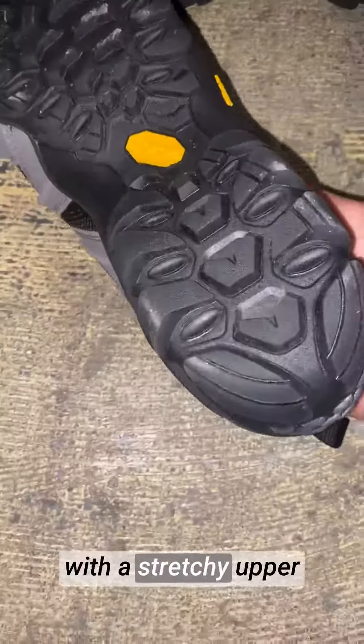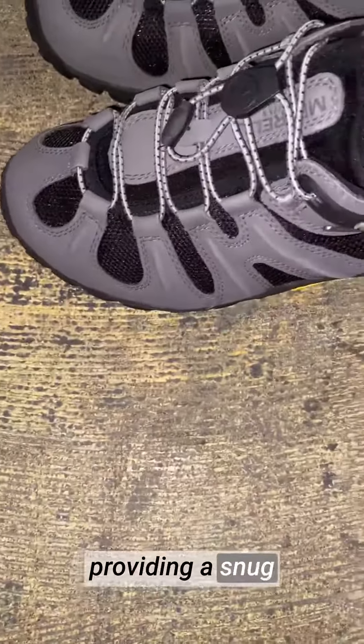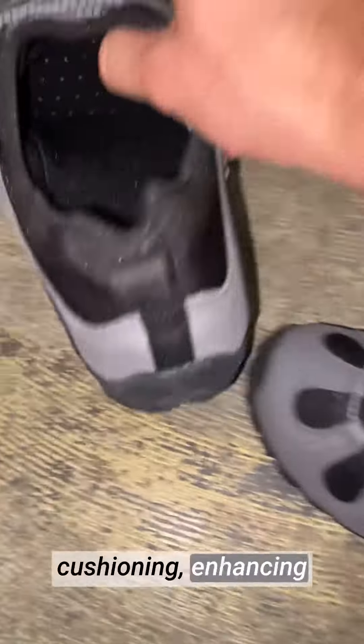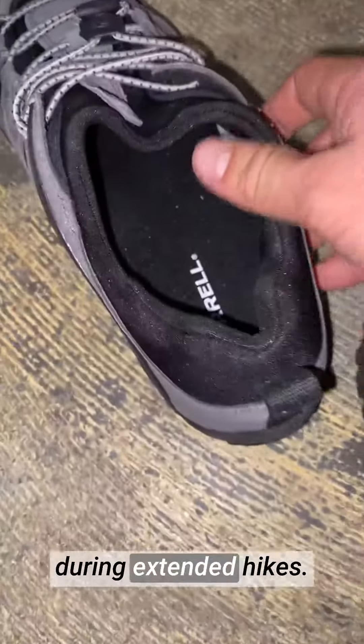The shoe is designed with a stretchy upper that adapts to the shape of your foot, providing a snug and personalized fit. The EvaFoam midsole offers ample cushioning, enhancing shock absorption and overall comfort during extended hikes.